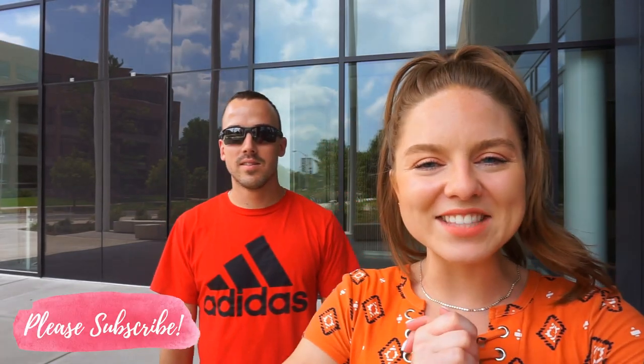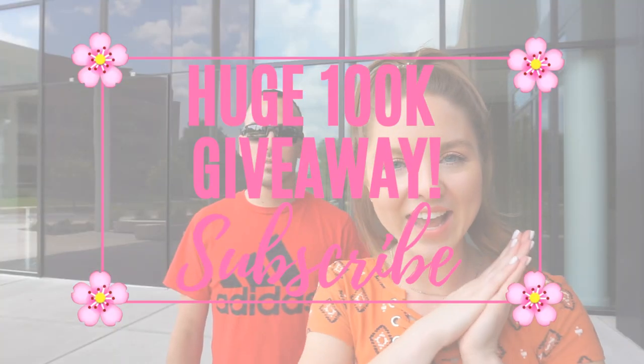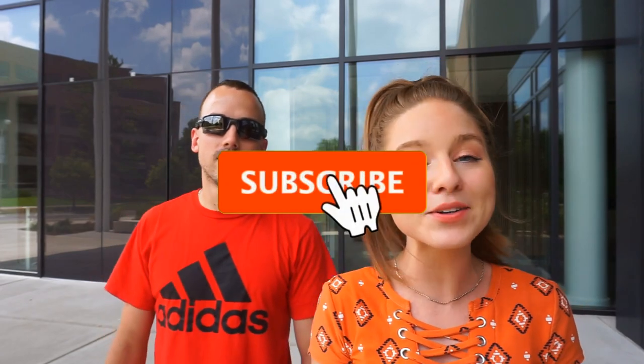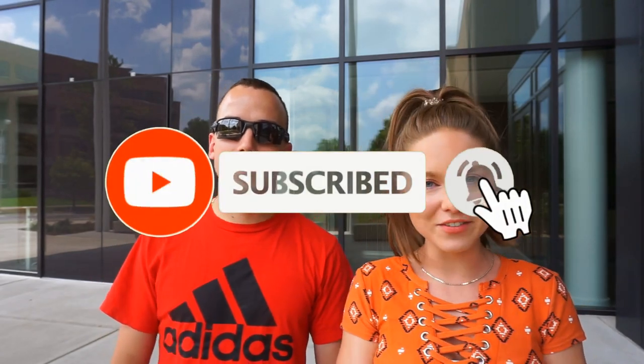If you guys liked this video, thumbs up. Don't forget to subscribe — we are doing a huge 100K giveaway once we get there, so you guys do not want to miss it. Hit that red subscribe button and turn on post notifications so you never miss one of our videos. Thanks for watching, check out the description. We will see you tomorrow in a brand new video. Love you, see you, bye!